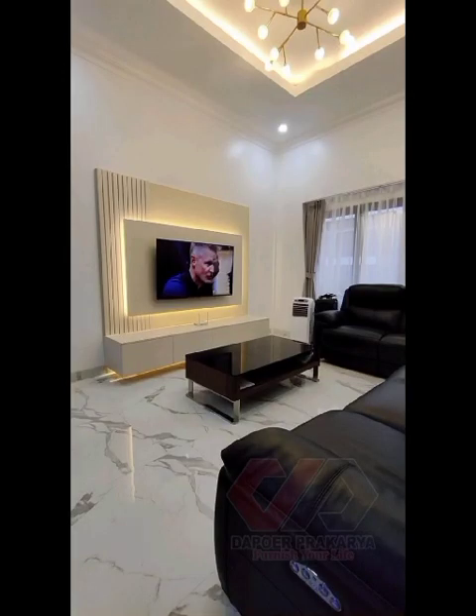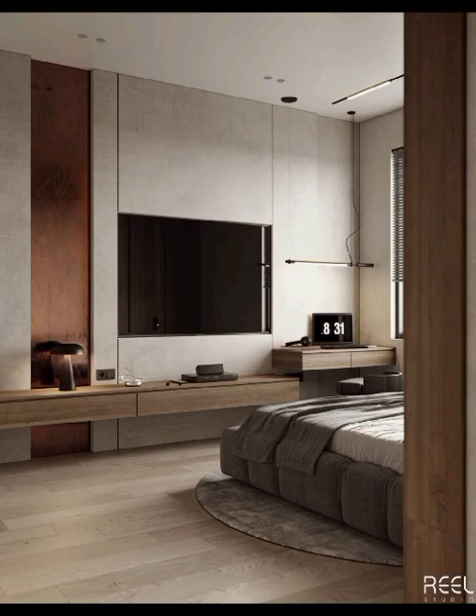Uncover the latest in hidden storage compartments, cable management solutions, and built-in LED lighting that add both functionality and an enchanting ambience to your entertainment area.